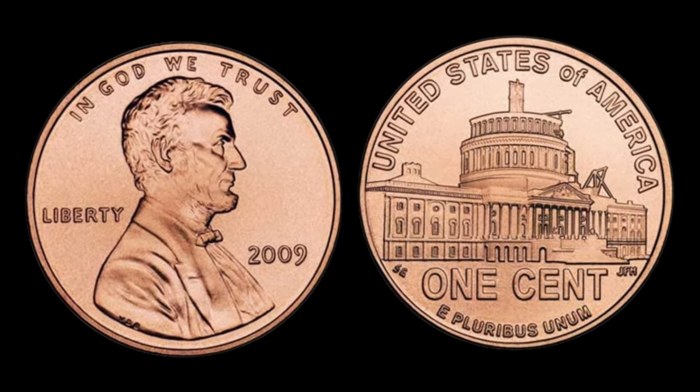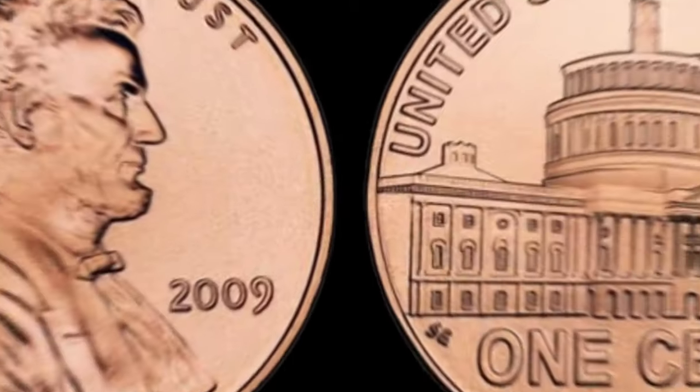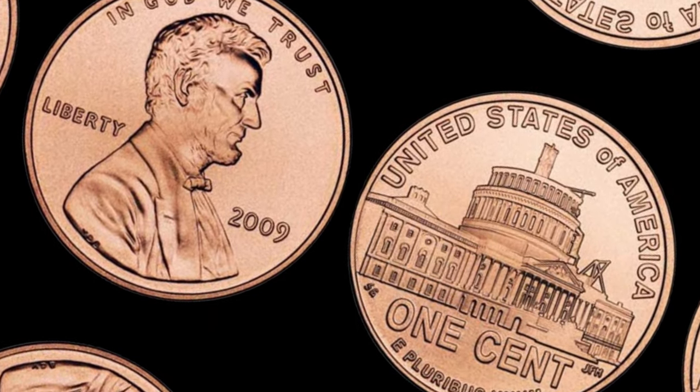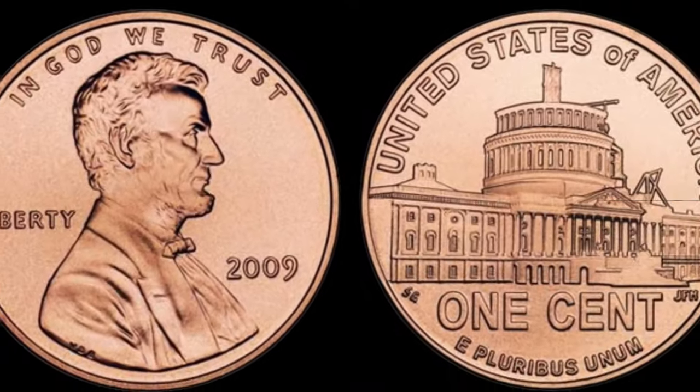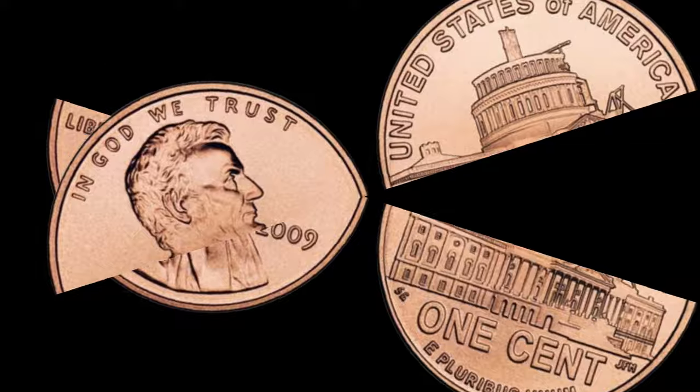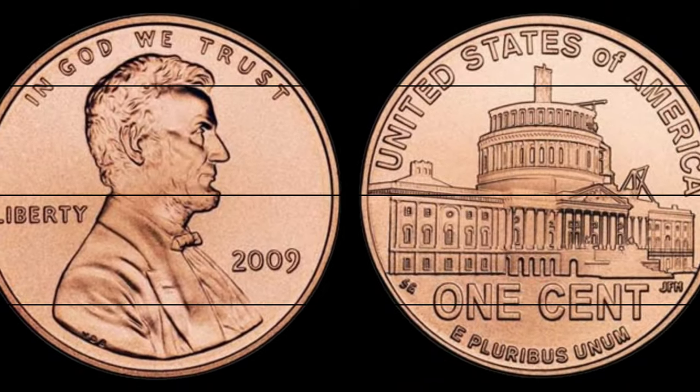But before we jump in, make sure to hit that subscribe button, give us a thumbs up, and ring that notification bell so you never miss out on our exciting content. The 2009 Lincoln 1 cent penny series is unlike any other.